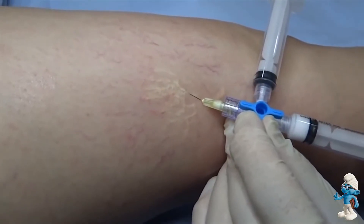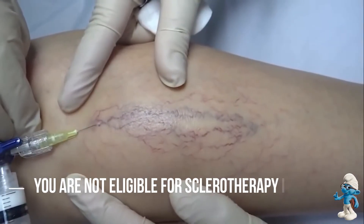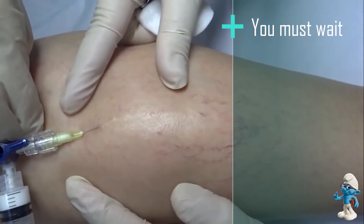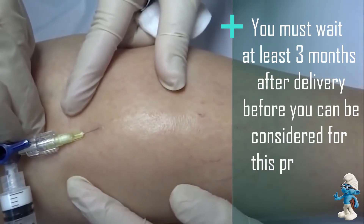You are not eligible for sclerotherapy if you are pregnant, breastfeeding, or are bedridden. You must wait at least three months after delivery before you can be considered for this procedure.